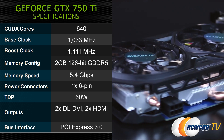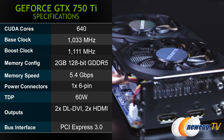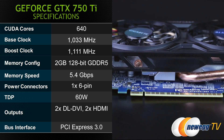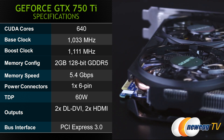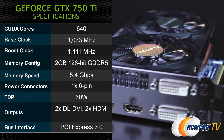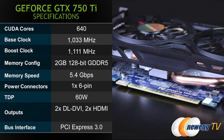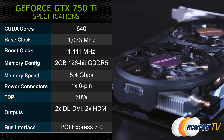The Gigabyte Windforce GTX 750 Ti gives you 640 CUDA cores, a base clock of 1033 megahertz, and a boost clock of 1111 megahertz. You get 2 gigs of GDDR5 memory on a 128-bit bus at 5.4 gigabits per second memory speed. One 6-pin power connector is required for this card, and it maintains a TDP of 60 watts. For outputs you get two dual link DVIs, two HDMIs, and a PCI Express Gen 3 bus interface.